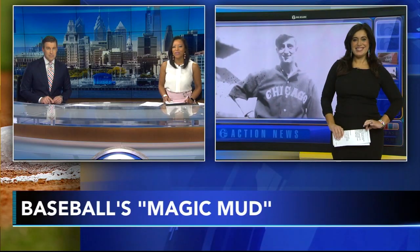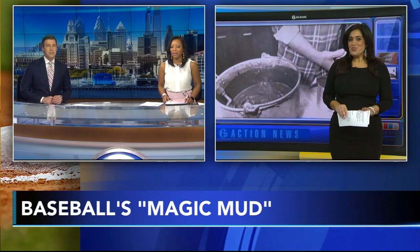With Opening Day on our minds, we literally dug up this next story. When pitchers across the majors take to the mound tomorrow, they rely on a secret ingredient — an unlikely one from right here in South Jersey. The special mud they put on the baseball is one of a kind and has quite the history behind it. Action News' Alicia Vitarelli has that remarkable story.